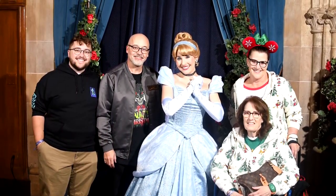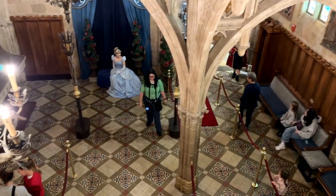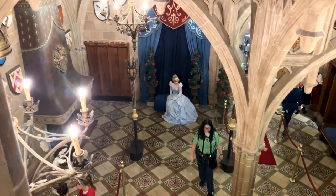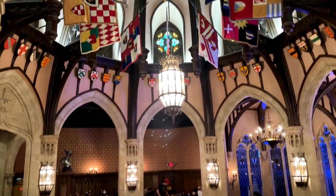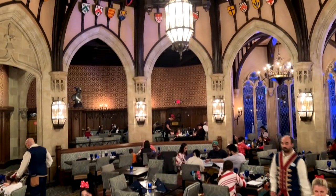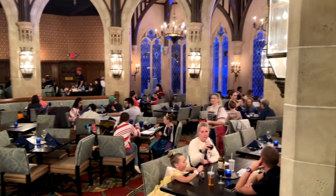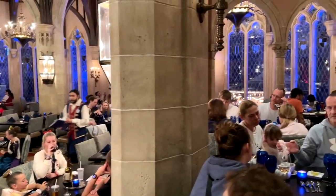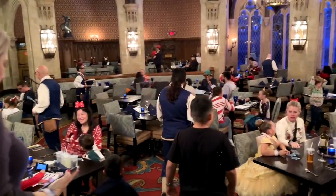After you have your photo with Cinderella, you're going to go upstairs in the castle up to the dining room. And here's a lovely view from upstairs of Cinderella, but in the dining room. The dining room is not all that large. It's a couple of layers — a little lower level and then a slightly elevated level, and kind of circular. You can see out the windows there, so if fireworks are going off, you get a lot of the flashes and stuff like that.